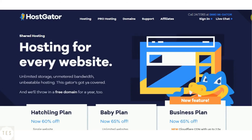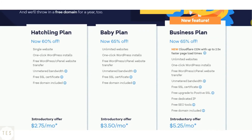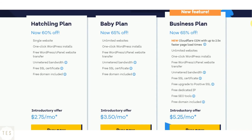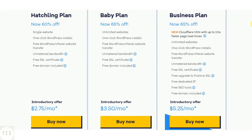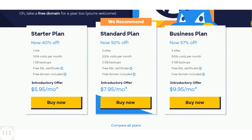Hostgator costs $2.75 per month to host a single website. You also get a free SSL certificate and a domain name of your choice. All plans include unmetered bandwidth and disk space, plus a 45-day money-back guarantee so you can try them risk-free. Higher plans offer unlimited websites. Hostgator also offers WordPress hosting plans, similarly priced starting at $2.75 per month, and are better equipped for choosing WordPress for your website.